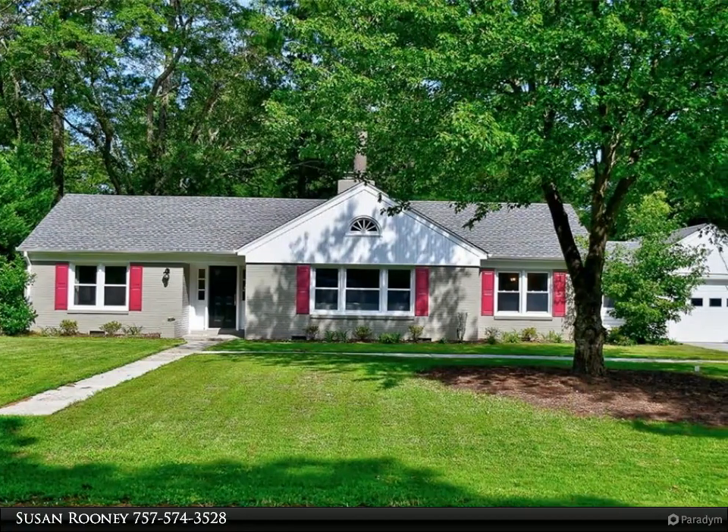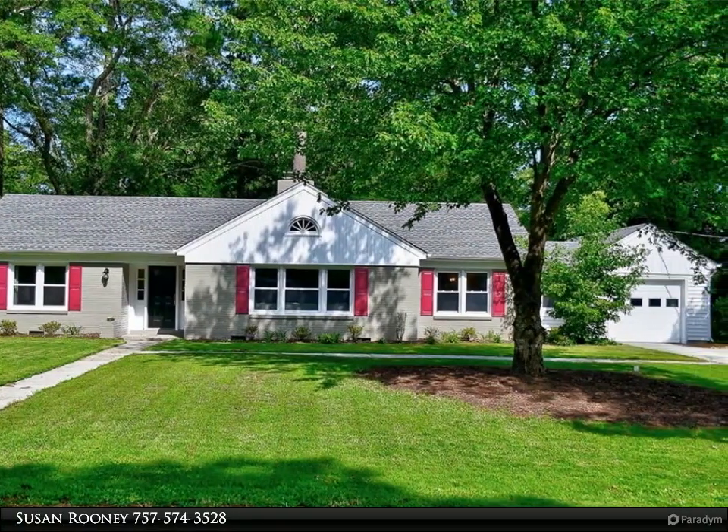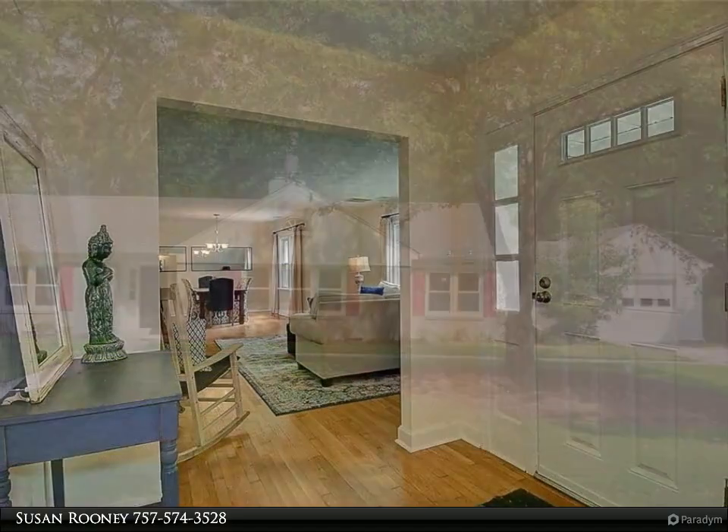This Berkshire Hathaway Home Services Town Realty property video is presented by Susan Rooney. Location, location, location.